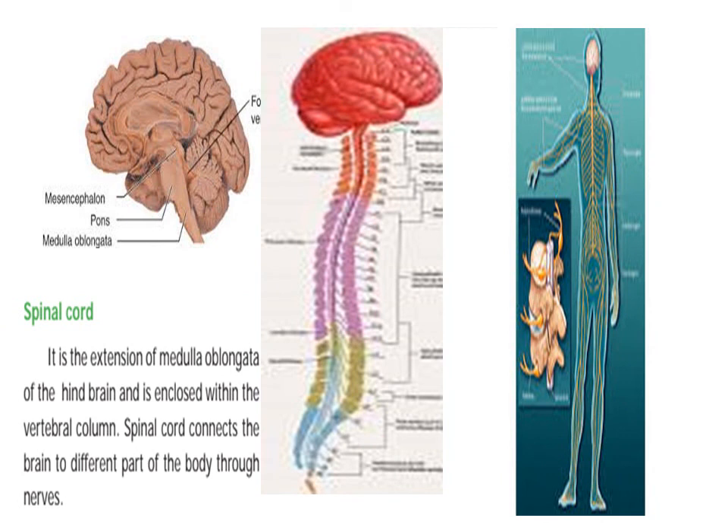It is an extension of the medulla oblongata of the hindbrain and it is enclosed within the vertebral column, as seen in the left side picture.